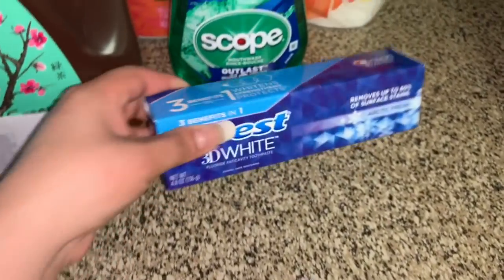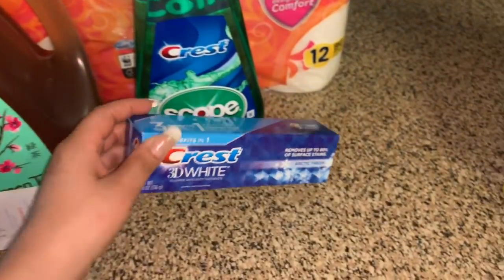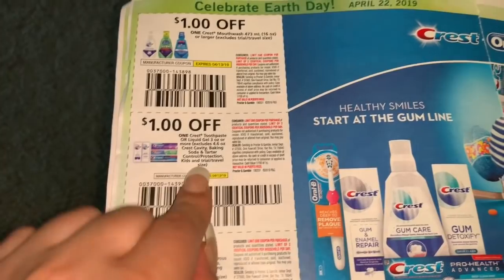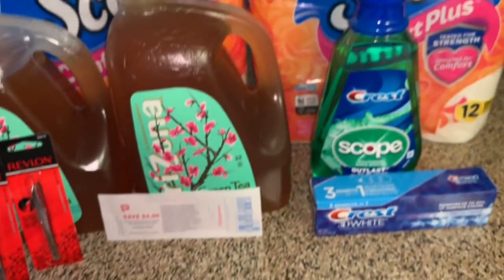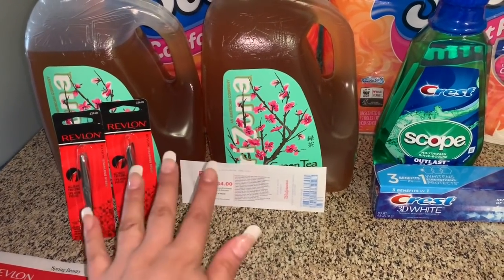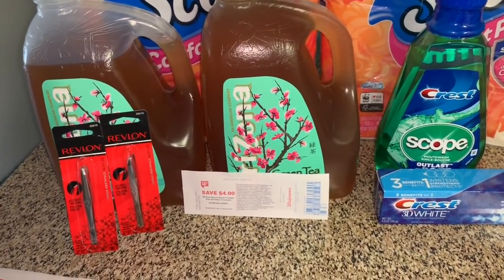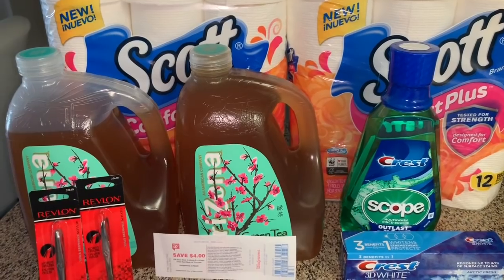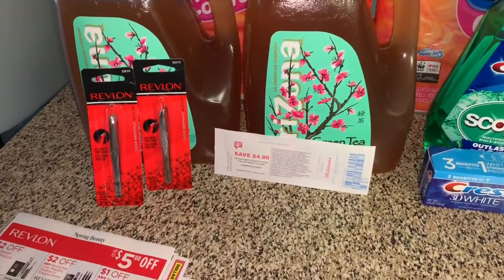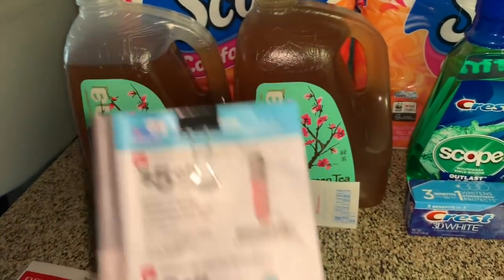Then I also grabbed the Crest toothpaste, the 4.8-ounce, priced at $3.99, and used the insert coupon from this month's P&G for a dollar off. My total before Walgreens coupons was about $29; after coupons it was $24 and some cents. The 'spend $20 get 5,000 points' coupon still qualified. Just so you know, that $20 threshold has to be met before Walgreens coupons are applied.